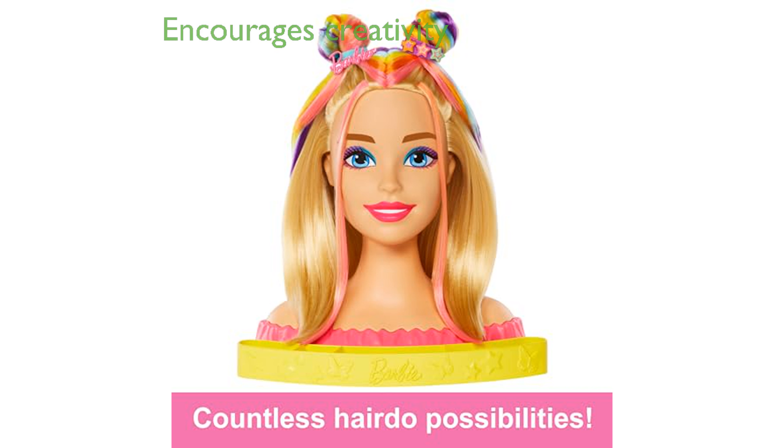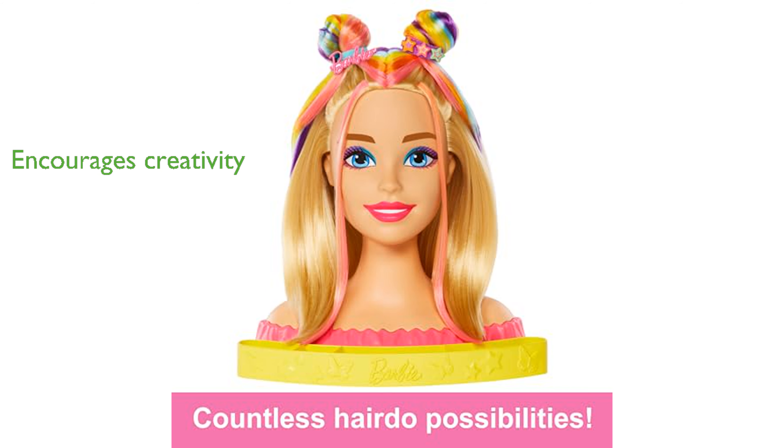Perfect for kids aged 3 years and up, this styling head encourages creativity and artistic expression through endless styling and accessorizing options.